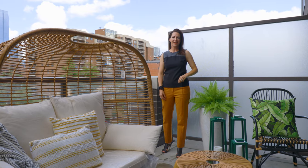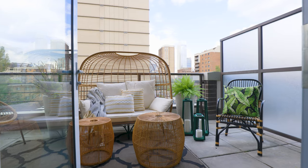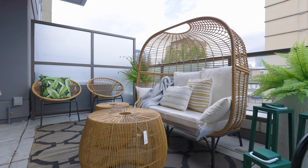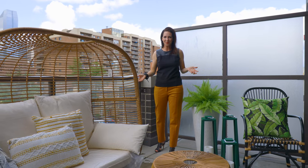It's summertime in Calgary and nothing says summer better than patio living. This home has 120 square feet of outdoor living space. I'm Julie Dempsey and I can't wait to show you the rest of this home.